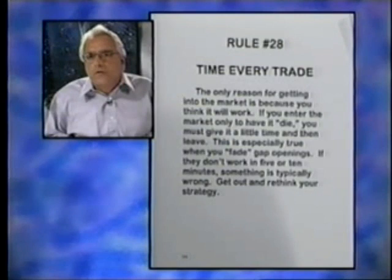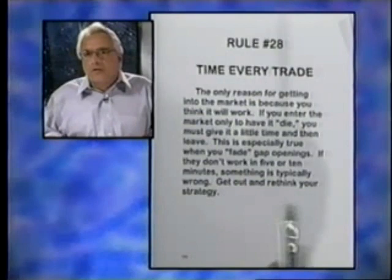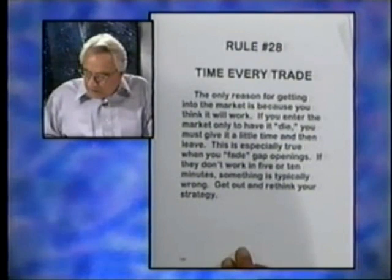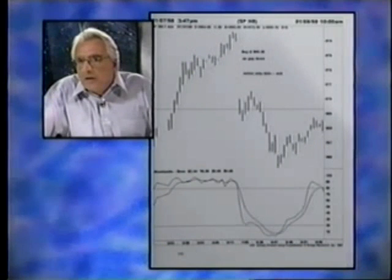The only reason for getting in the market is because you think that trade's going to work — not a half hour from now or 20 minutes from now, but now. Obviously you won't be right all the time; you'll be premature or too late. But to get in and have the market die on you is a bad sign — that's where the timing really helps. It's especially true when you fade gaps: if it doesn't work soon, it's better to get out and start over. Occasionally you'll get out of a good trade, but more often when a trade isn't working, it pays to get out because it may go negative on you.